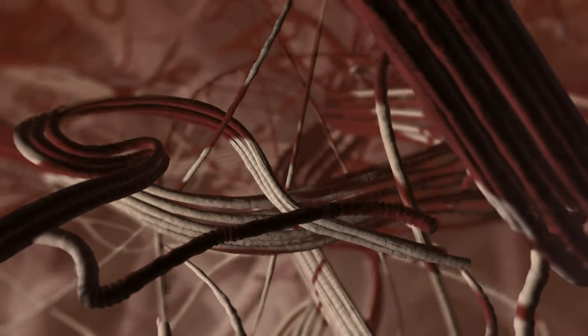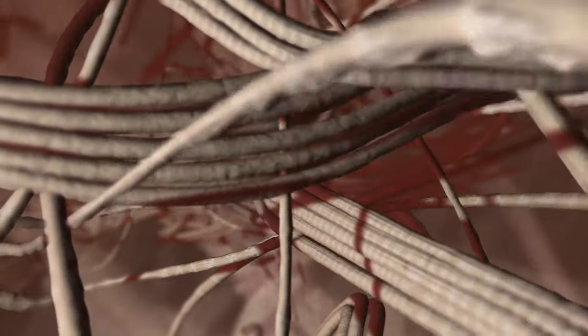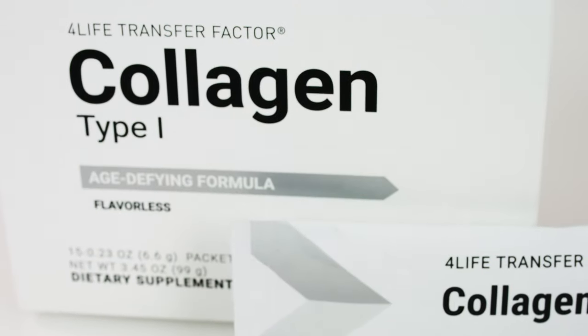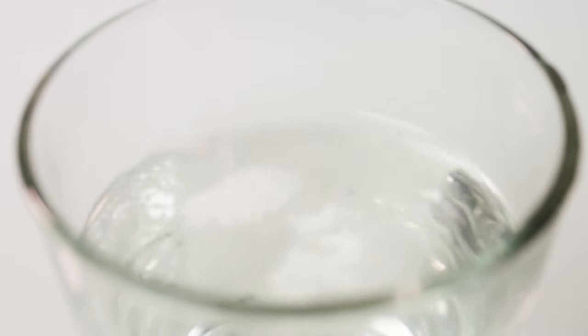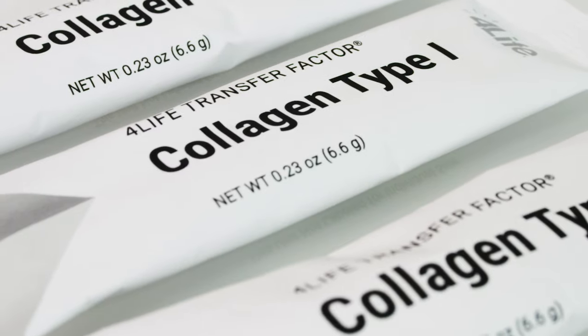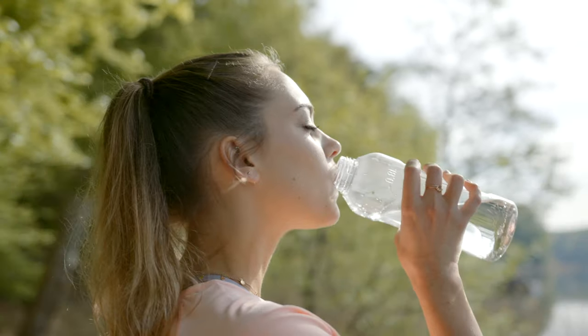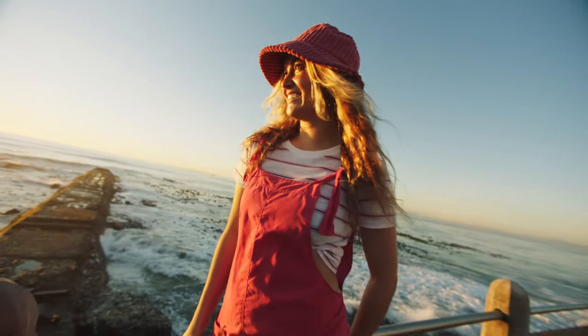4Life Transfer Factor Collagen Type 1 helps replenish collagen levels to support hair, skin, and nails from the inside out by improving moisture and elasticity and providing antioxidant support. This flavorless formula of marine collagen is perfect for anyone on the go or at home. Plus, 4Life Transfer Factor Collagen Type 1 contains 4Life Transfer Factor for immune system support.